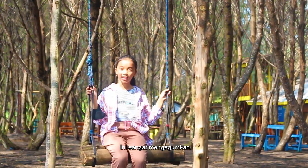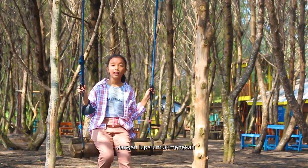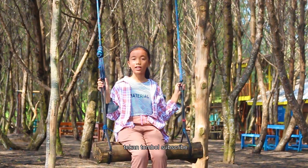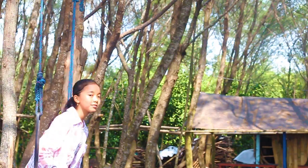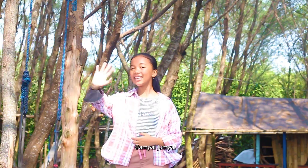It is all a stunning feeling! So this is the end of my vlog. Don't forget to click thumbs up if you like this video, and click the subscribe button if you want to see more of my videos. Wassalamualaikum Warahmatullahi Wabarakatuh, see you!